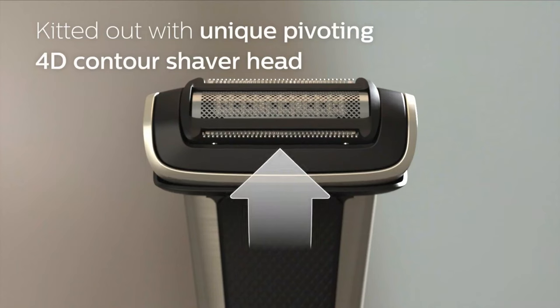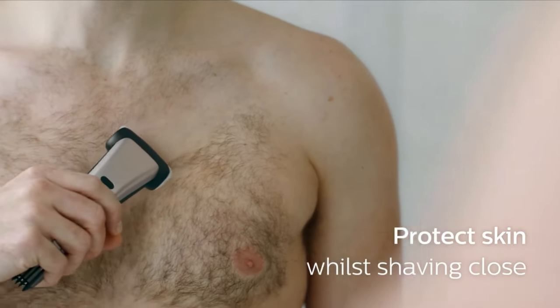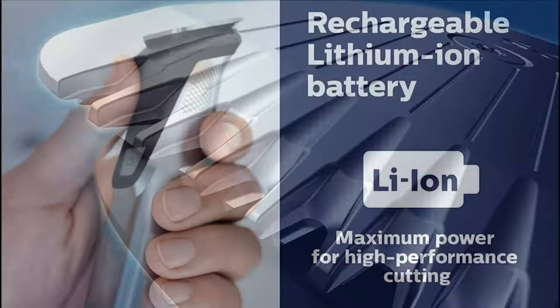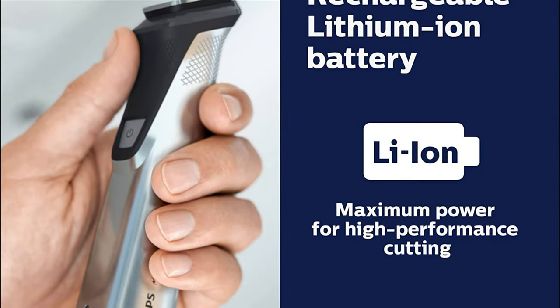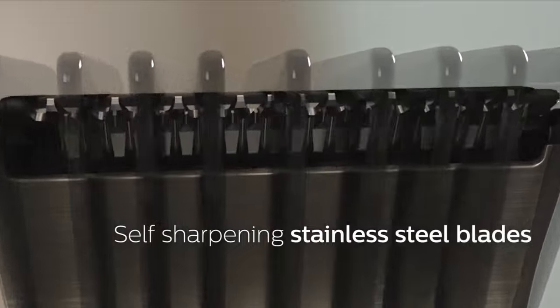When it comes to manscaping products for men, the pubic hair trimmer is a must-have grooming machine for any modern gentleman. The best pubic hair trimmer comes with sharp blades and a high-performance motor, a powerful long-lasting battery, and a functional design that makes trimming your pubes, groin area, and balls easy. If you're struggling to manscape and just want a high-quality grooming product for your private parts, the right pubic trimmer can make all the difference.